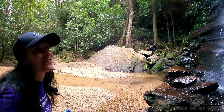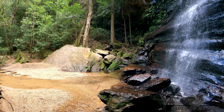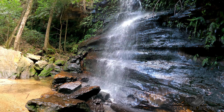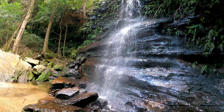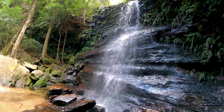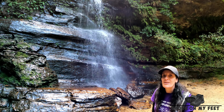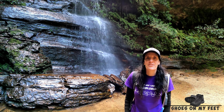Wow, how spectacular is Federal Falls! Just gorgeous. Well, that's Federal Falls — we're going to head up to Cataract Falls.